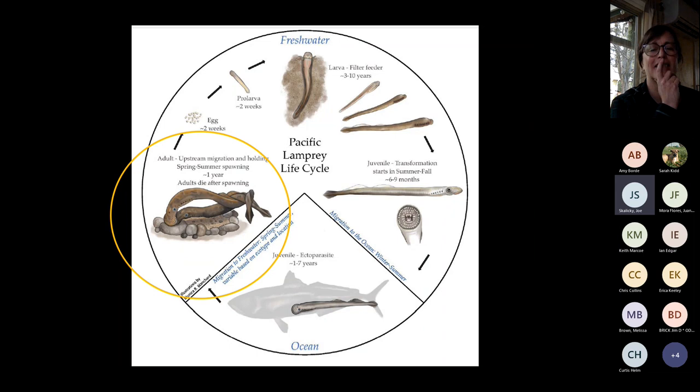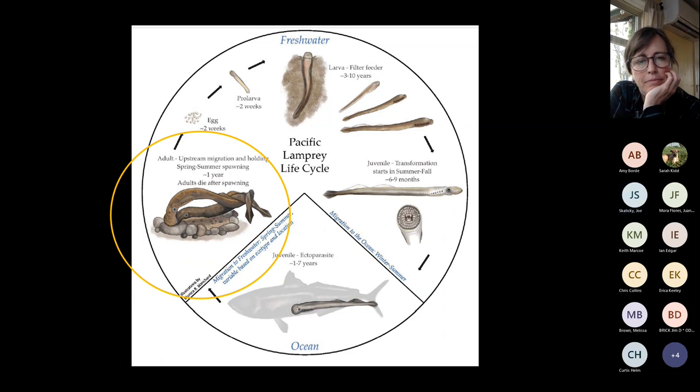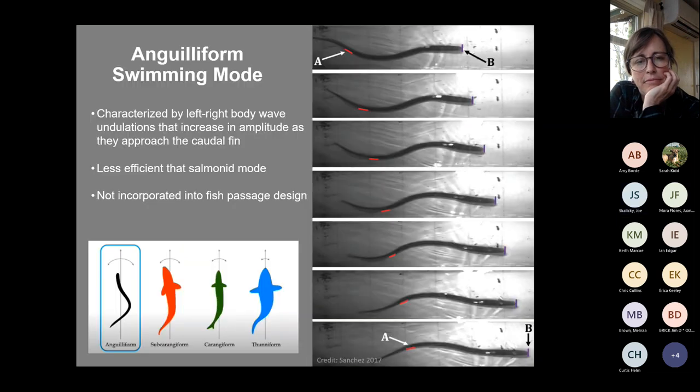Focusing on the adult portion of the life cycle: lamprey in high Snake River drainages could be 10 years in freshwater as larvae, and upon returning as adults could be 18 years old — far older than salmon. It would be a shame if restoration work precluded that very end of their life cycle. Lamprey swim more like a snake — an angular swimming mode — which is less efficient, and they cannot swim nearly as fast as salmonids.